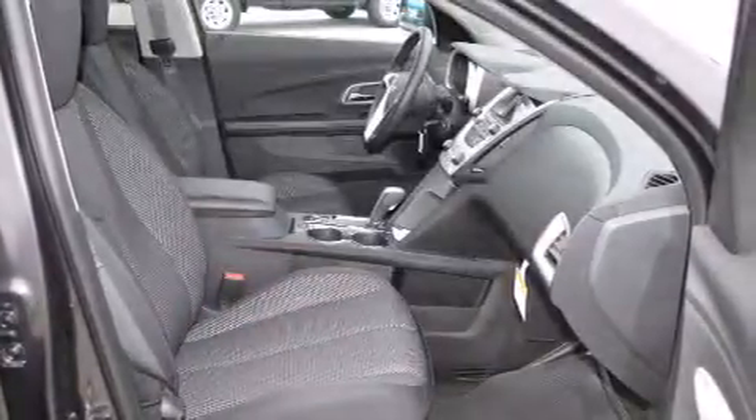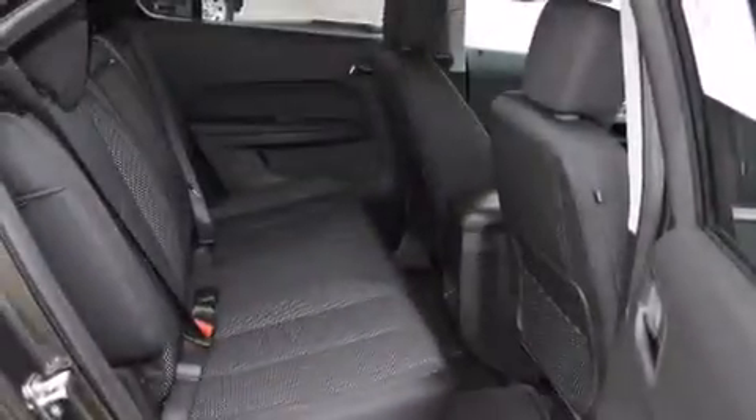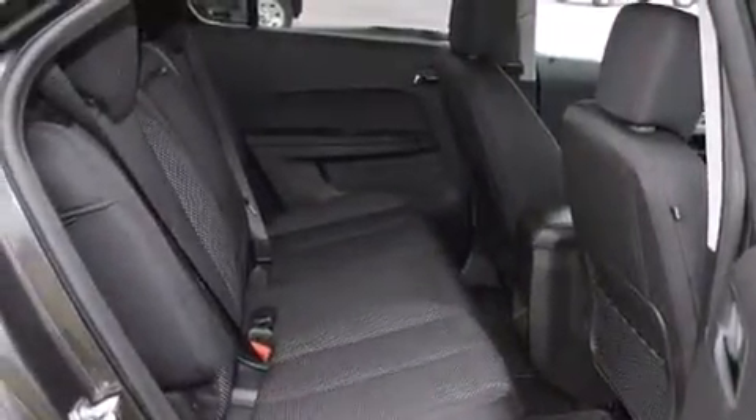All of the following features are included: air conditioning, side curtain airbags, rear seat child-proof door locks, and a trailer brake controller.